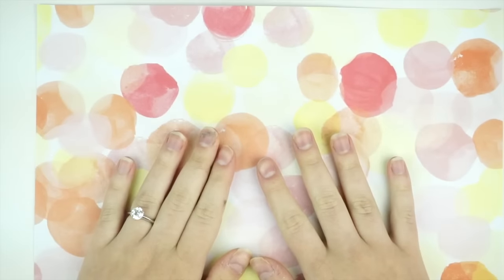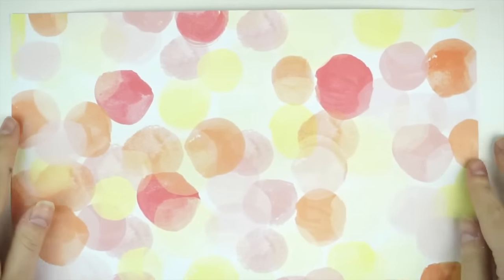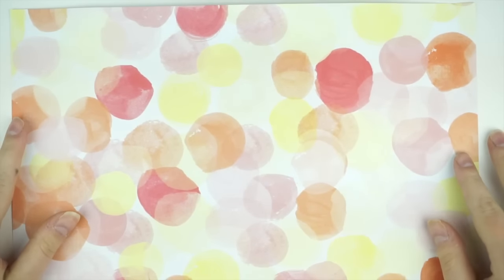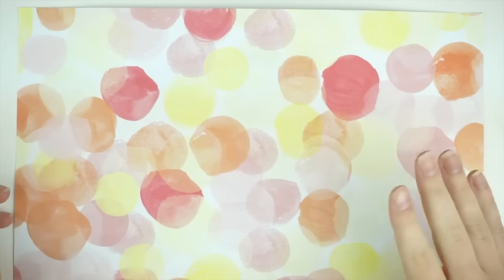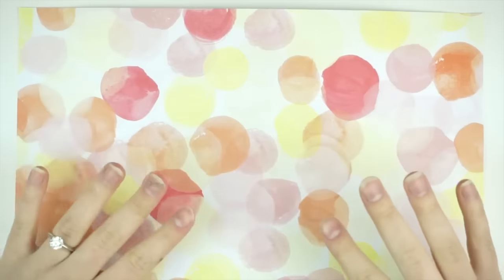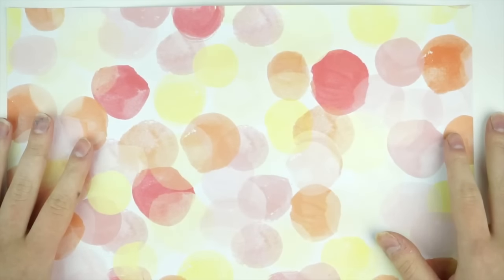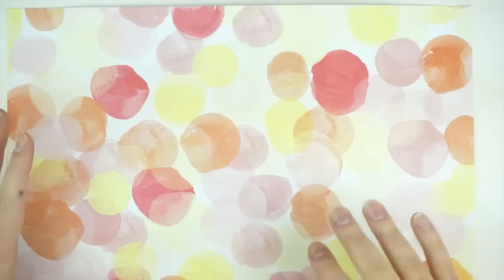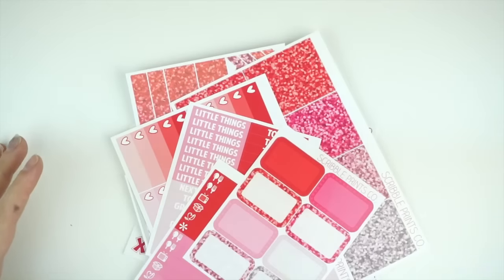Hey guys, it's Andrea and today I have my new releases for you guys. I have them under the sheet of paper just so I could tell you about them real quick. They are Valentine's Day kind of sort of releases and these will be up in the shop as of right now, and once they're sold out, they're sold out. I've been trying to get the numbers as good as possible, so things have been staying in stock, which I'm really happy about. So let's get started.